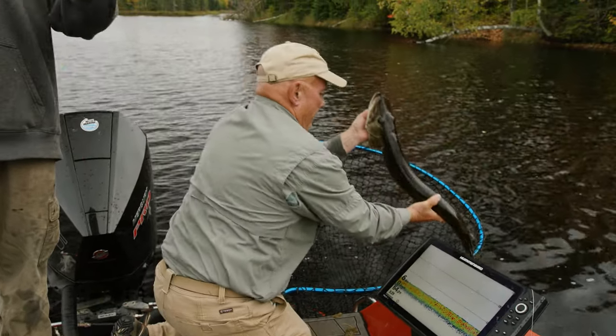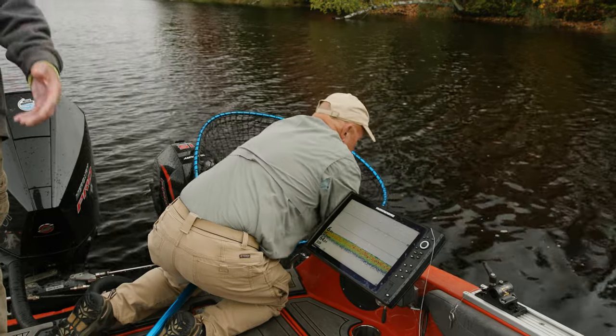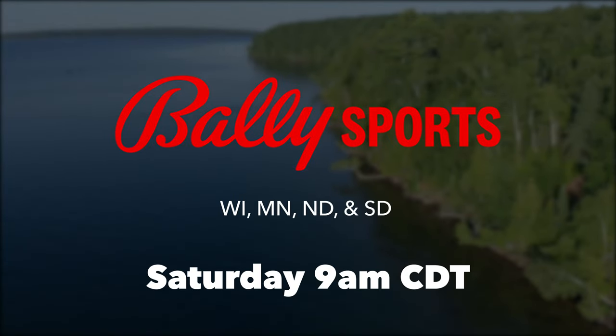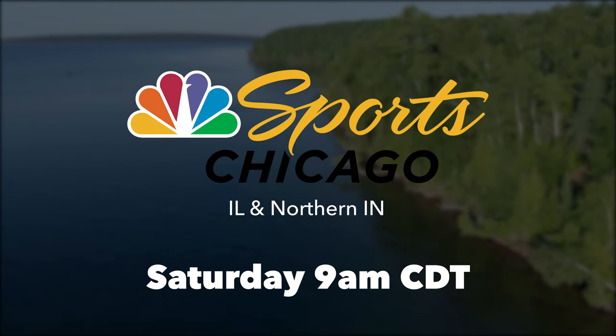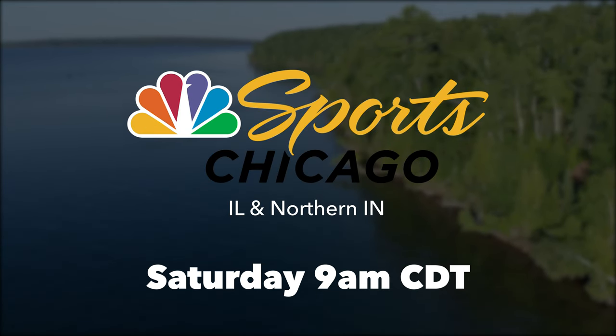They're getting bigger — that's the correct progression. Folks that watched our show on Leech Lake last week know we struggled, so to see any kind of a muskie is exciting.